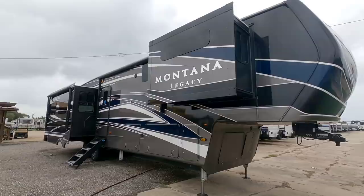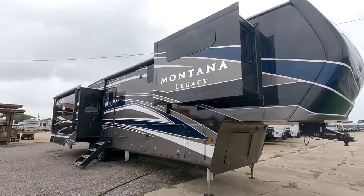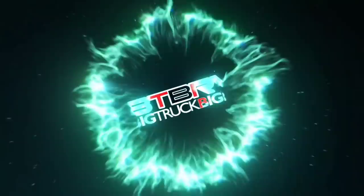Today I am out here at ExploreUSA RV Supercenter in Rockport, Texas and we're going to take a look at this absolutely amazing Montana Legacy fifth wheel with full body paint. When it comes to Montanas, this is about as good as they get. They have done so much to this unit to make it stand out. I think you're going to like it — hang tight, I'll be right back.